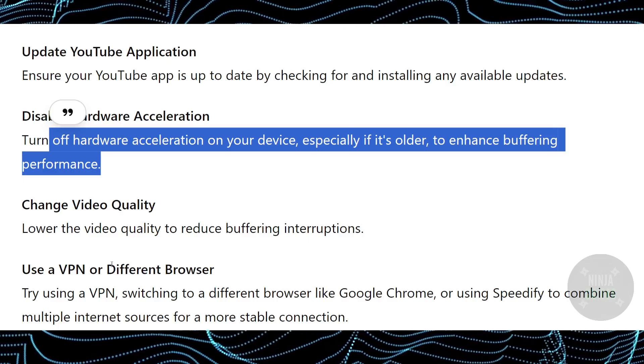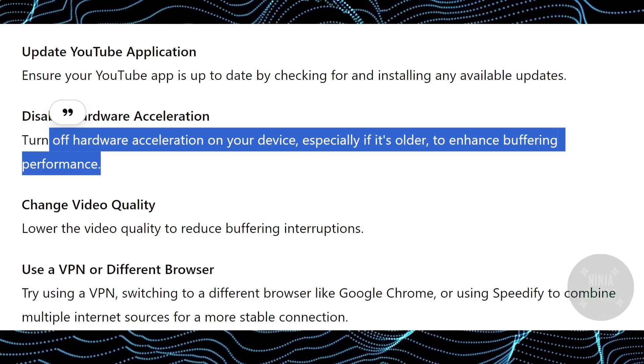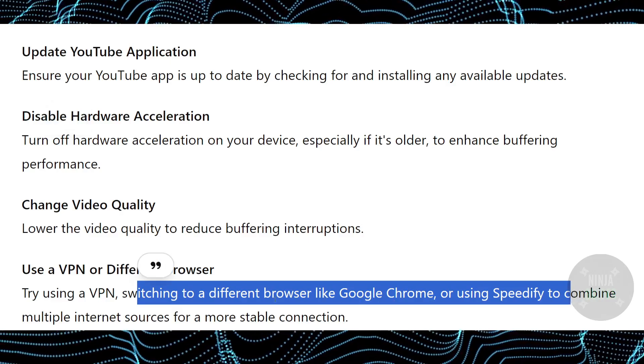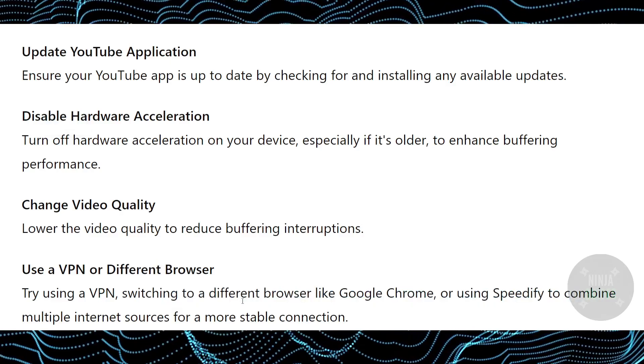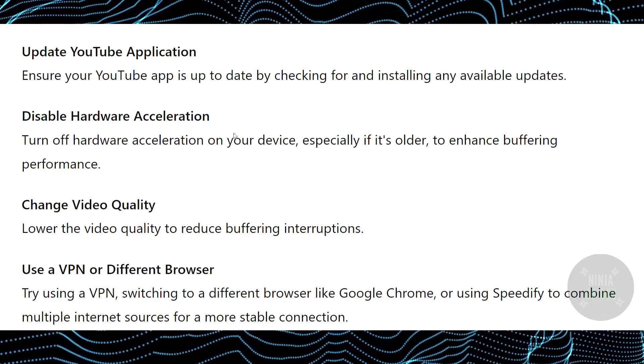However, if this also doesn't fix the issue, try using a VPN or a different browser. A VPN is a virtual private network. You can switch to a different browser like Google Chrome, or use Speedify to combine multiple internet sources for more stable connections.